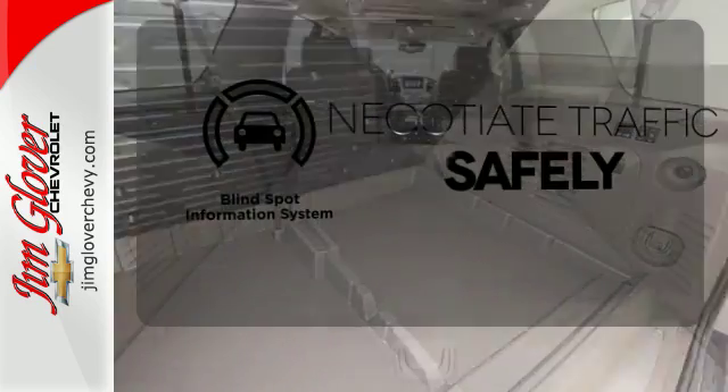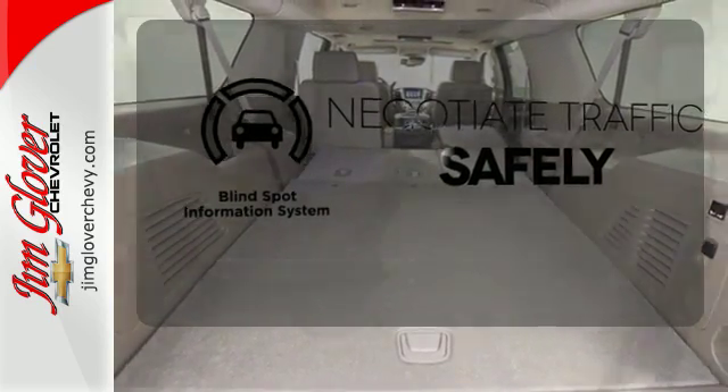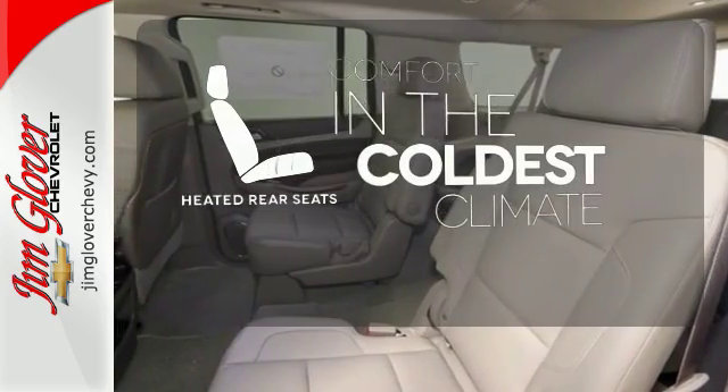Safety comes by being aware of your surroundings, and for that, the blind spot indicator can't be beat. The heated rear seats keep your passengers as comfortable as you.